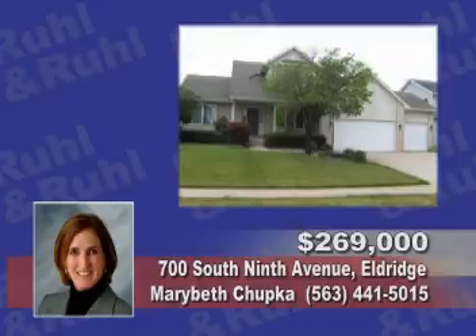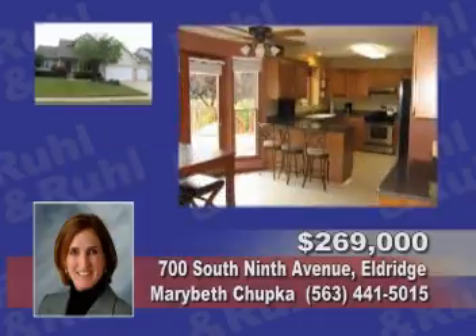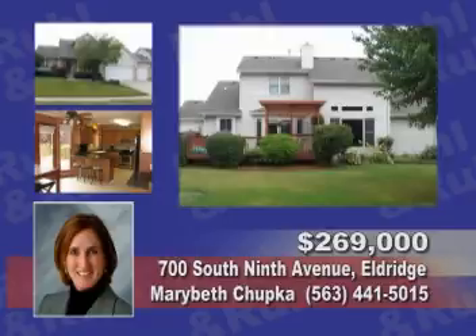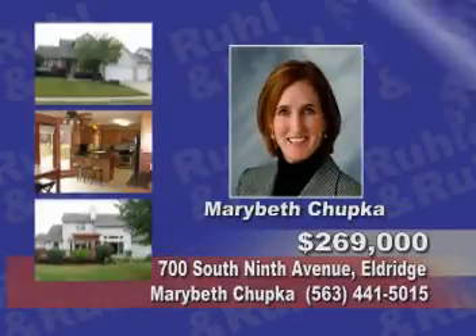Here is a four-bedroom, four-bath with an open floor plan, a finished basement, a main floor master suite, and a private backyard. See Mary Beth Chupka.